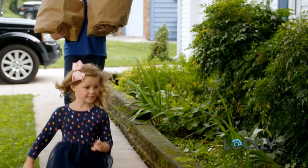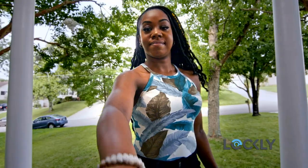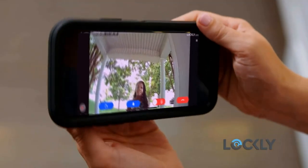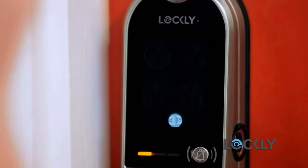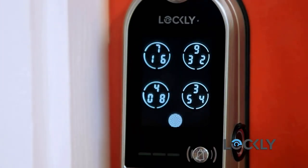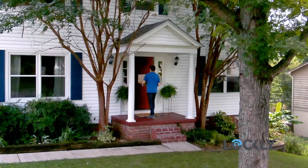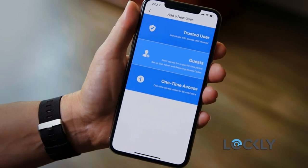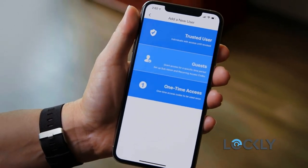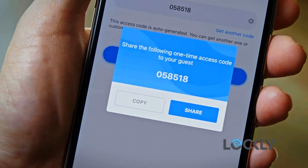Greet people at your door with live view camera streaming and two-way audio, all from the convenience of your smartphone. Multiple ways to unlock: one, patented Pin Genie digital keypad; two, 3D biometric fingerprint reader; three, smartphone app for Alexa or Hey Google; or five, physical key.